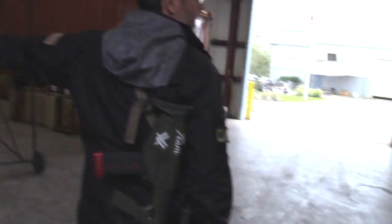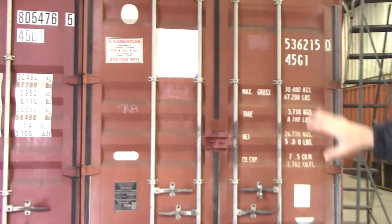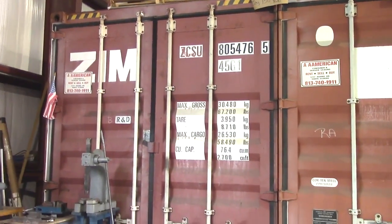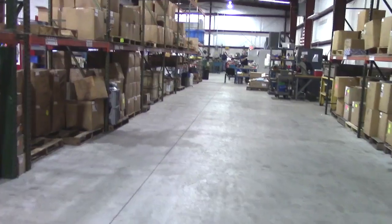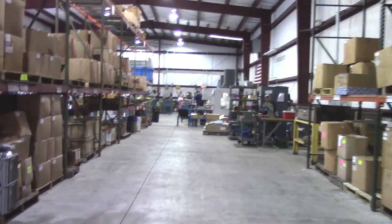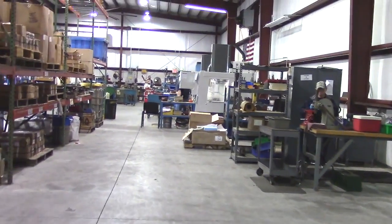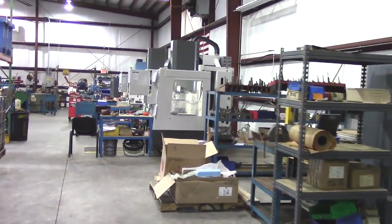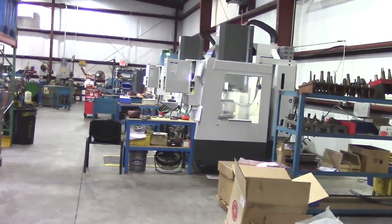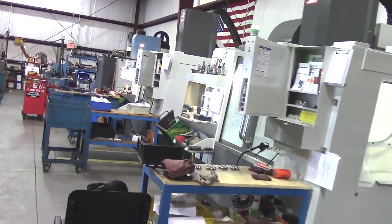This is our R&D department — it's in this container. This is where George is probably right now coming up with something crazy. My friend Carl does all the R&D builds. George comes up with the parts and Carl and another guy, Lyle, kind of put everything together, run the numbers, and build the actual parts.